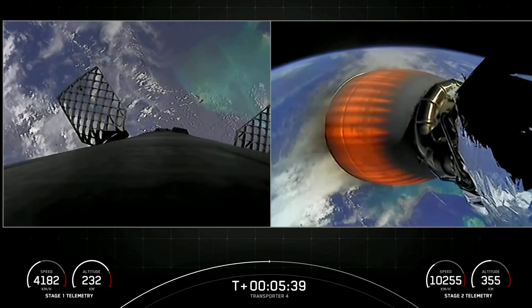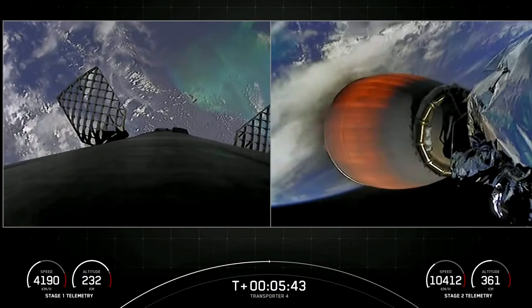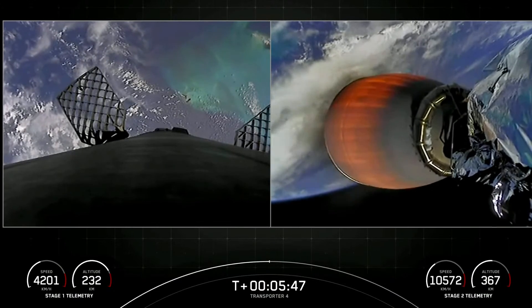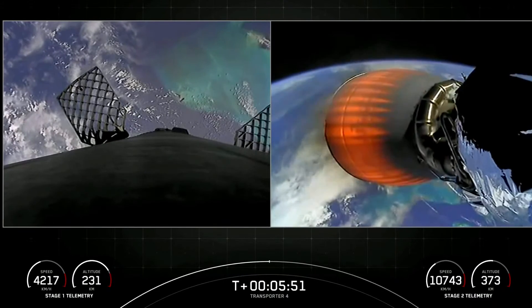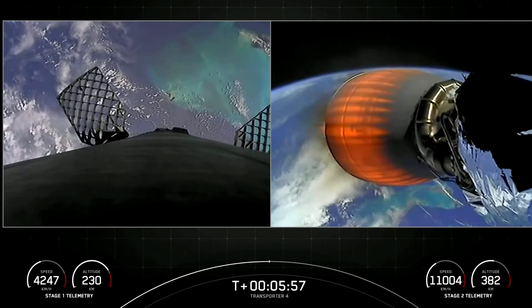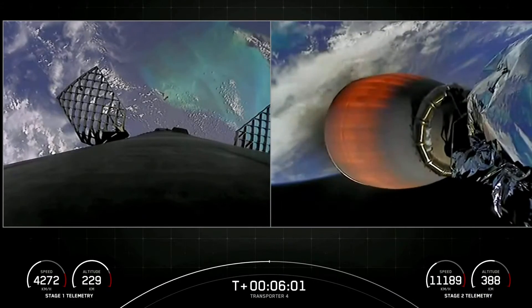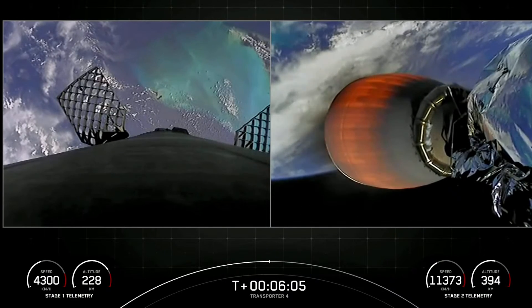Stage 2 FDS is saved. We're about three minutes from the start of our Stage 1 entry burn. This is a three-engine burn, and there are three engines in a row on the first stage which will light up to slow the vehicle down as it enters the upper parts of the Earth's atmosphere. The vehicle continues to follow a nominal trajectory.